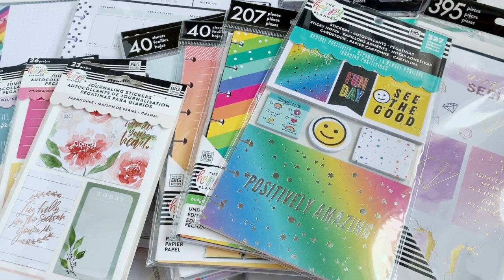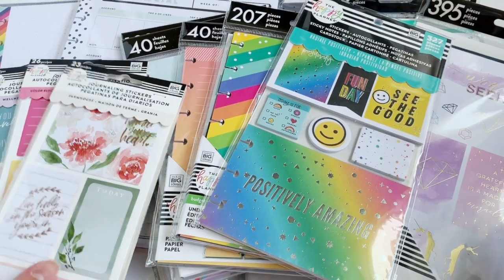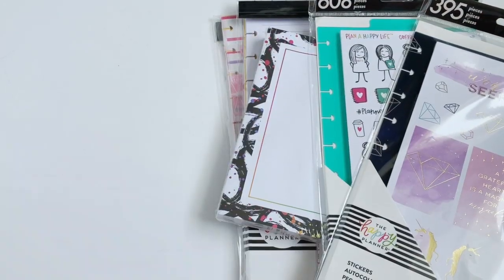Hi guys, welcome back to my channel. The Happy Planner sent me a box of goodies from their new release which comes out on Friday, July 19th on their website. I thought I would flip through all of the accessories that I got in my box, so if you are curious on seeing a flip through of all of this, then just keep watching.